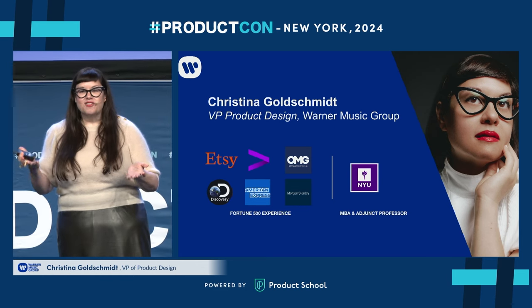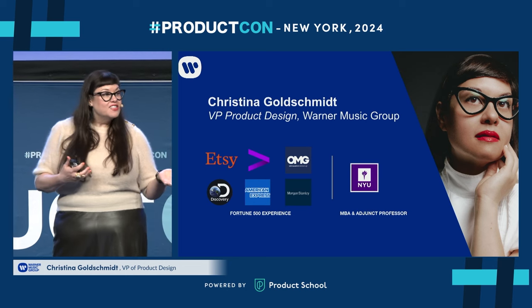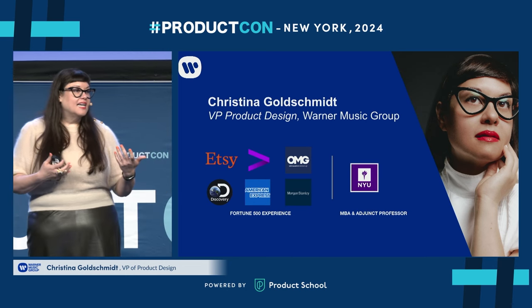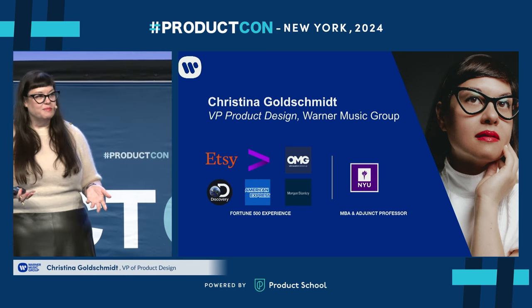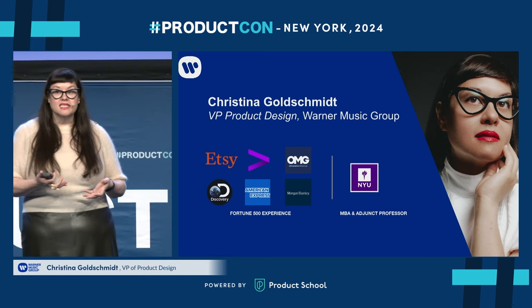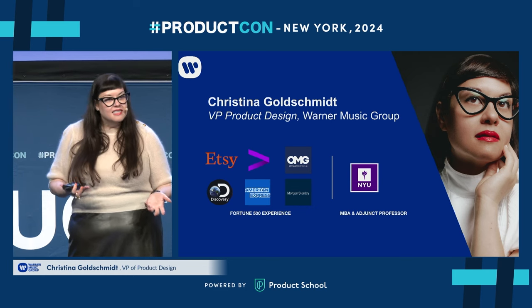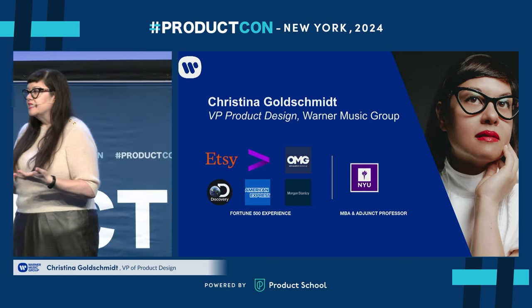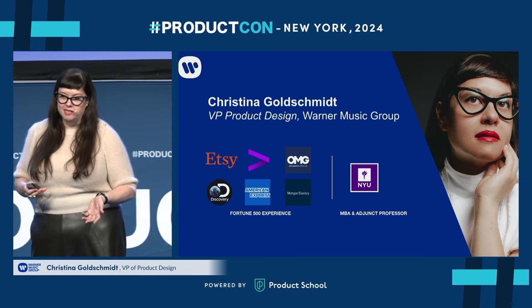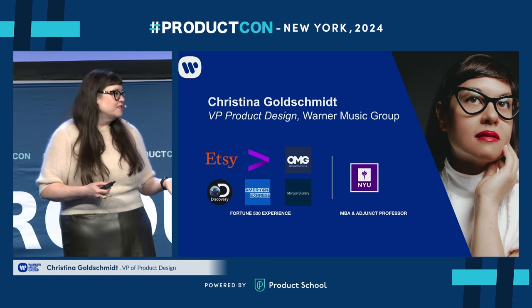I have been driving innovation and leading teams in a variety of Fortune 500 companies. I also teach these topics at NYU Stern and help future business leaders learn how to drive innovation through design thinking, through these techniques, and also how to help them in their product management practices. Those are the kind of techniques I'm going to share with you today.